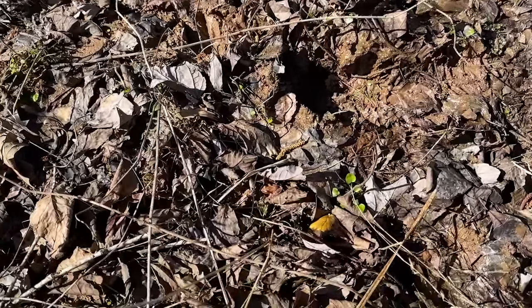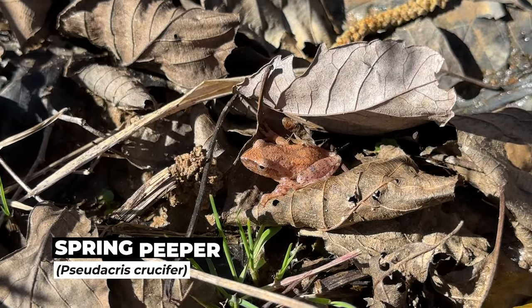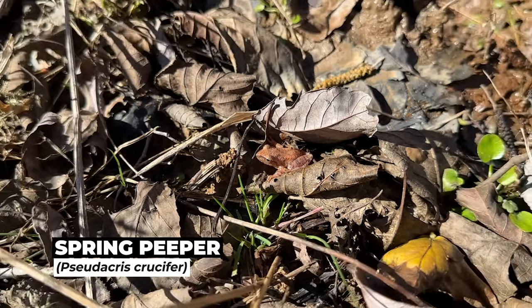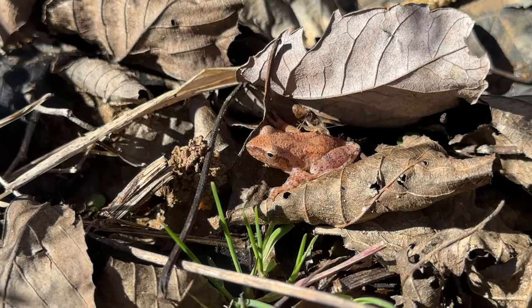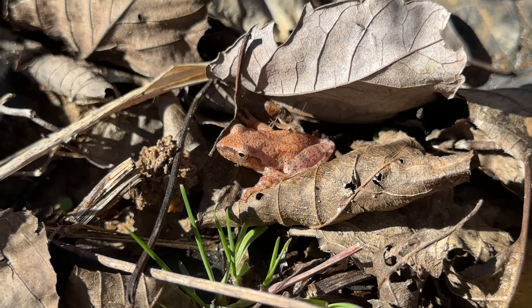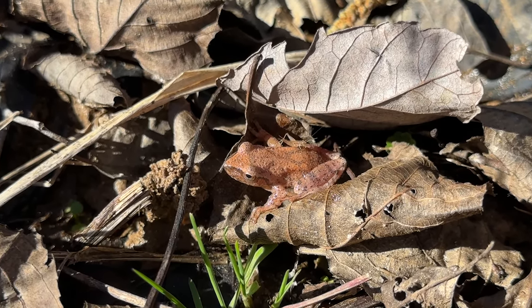It's kind of ridiculous that it actually took us this long, but Caitlin just spotted our first spring peeper of the year hopping around. I've heard a ton calling and I'm sure I've driven past some hopping across the road, but this is the first one we've actually gotten a look at. It's a really weird way to see one, just hopping around during the day like this. He's got a cricket chilling out on his back.